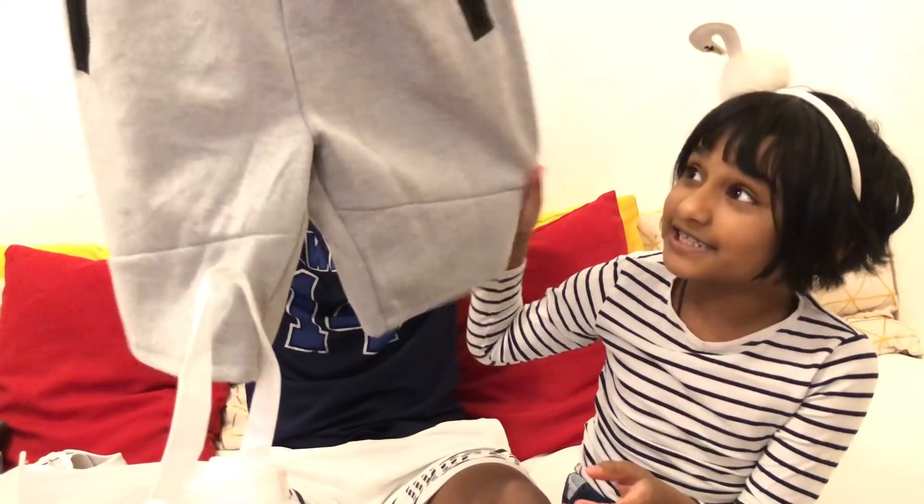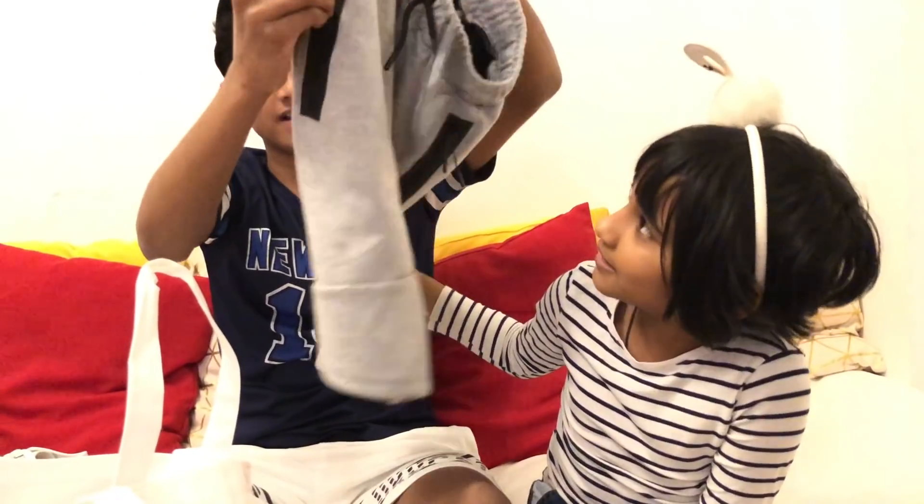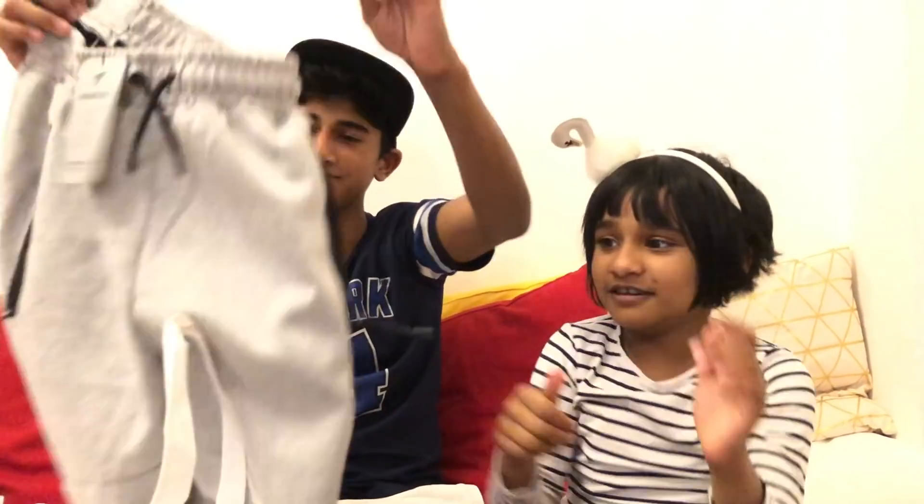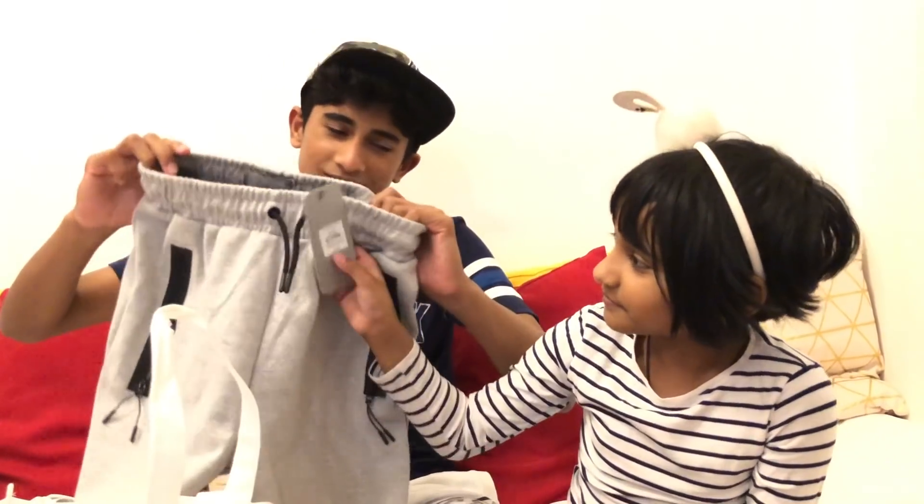Now I have shorts. Pretty nice. There's a zip on the side and another one on the other side. But this is not green, so it doesn't match the other one.